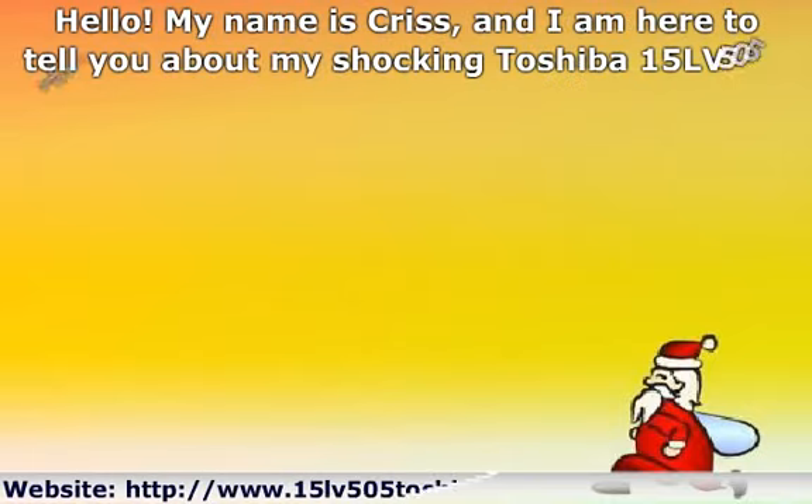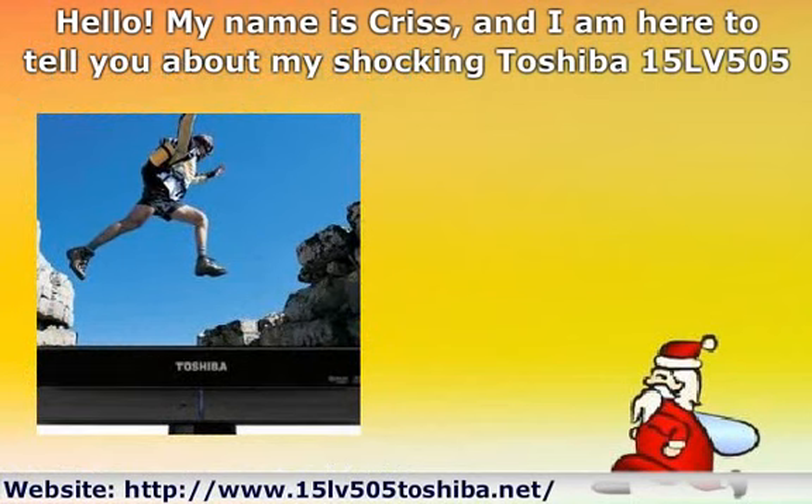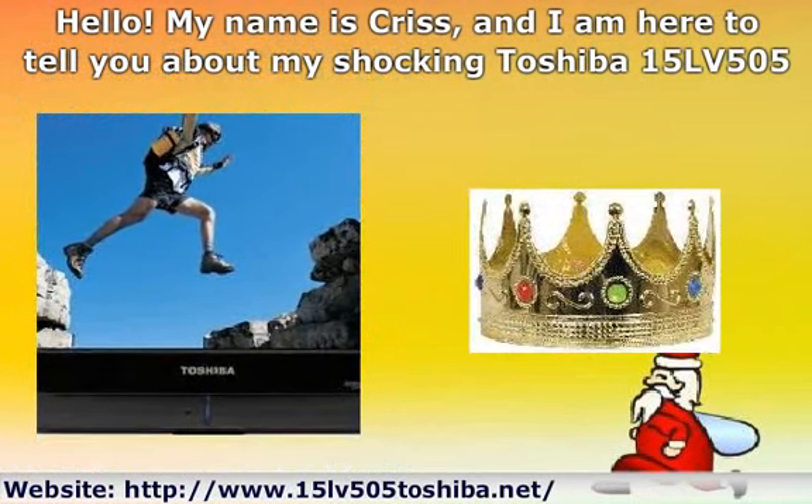Hello. My name is Chris, and I am here to tell you about my shocking Toshiba 15LV505 15.6 inch widescreen LCD TV review.